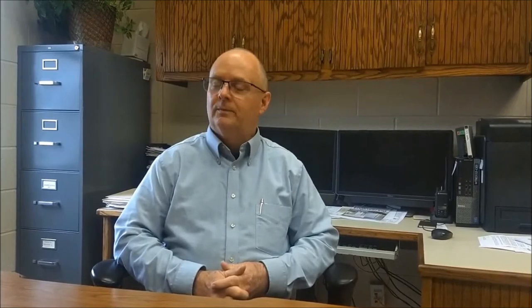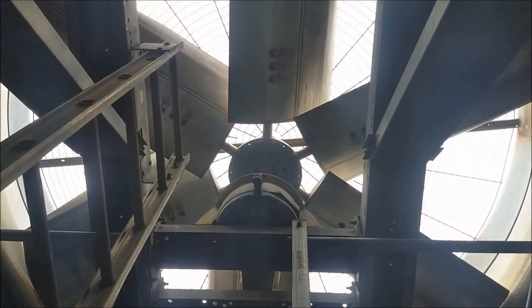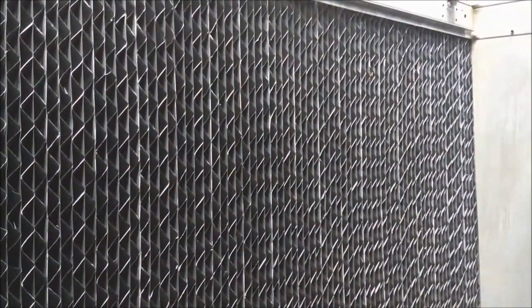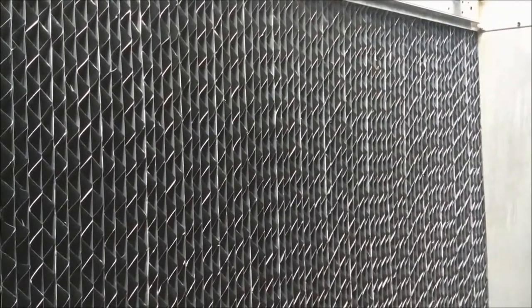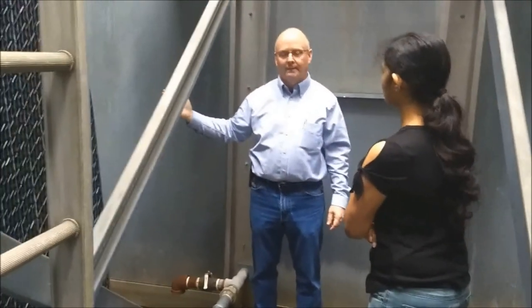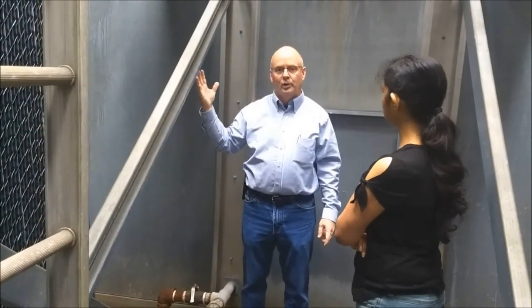The two fans both have variable speed drives on them. There's a hot water basin up top and water gravity flows down through. You can see this plastic media — basically the water wets the media. Air is drawn in through the media into this area and out the top. As the air comes across the media, that's where the heat transfer occurs. And all of that is evaporative cooling.